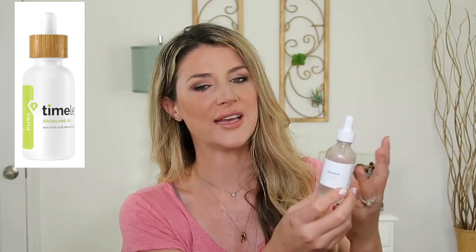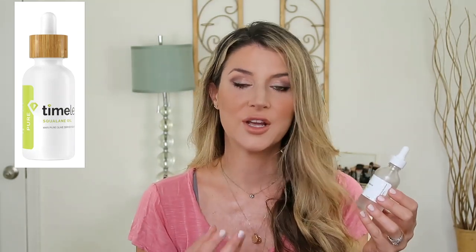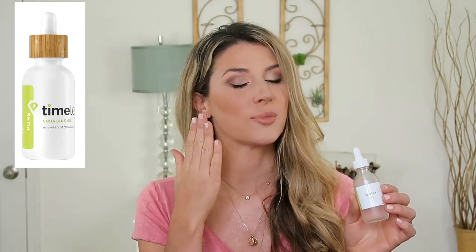Squalane oil is amazing because it's super lightweight, yet still so moisturizing and occlusive at the same time. I love this for the end of my skincare routine - I'll sometimes just apply this over serums, or even if I'm applying a lightweight moisturizer, I can top this over it and it sits really well on top, sealing everything in and keeping your skin nice and moisturized.